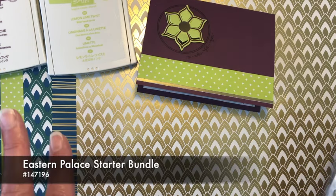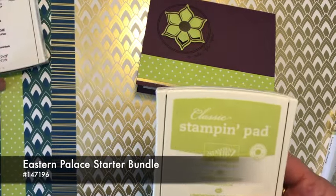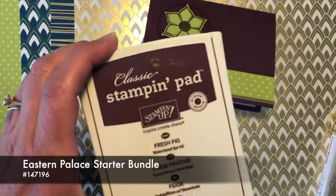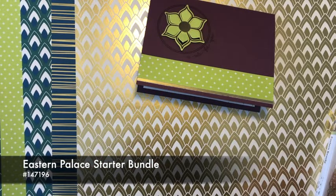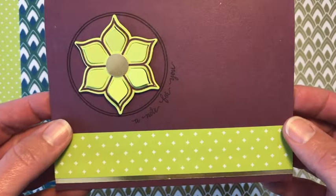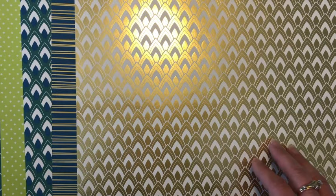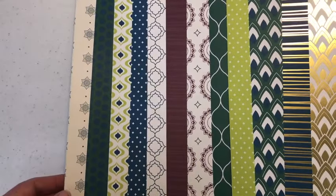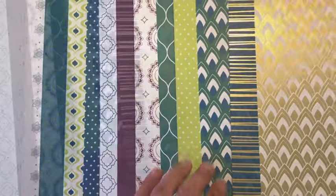The first bundle is called a starter bundle. It's got the stamp set, the stickers, and three new in-colors: Lemon Lime Twist, Fresh Fig, and Tranquil Tide. So you'll get your hands on some new in-colors a little bit early. This card that I did here shows the Lemon Lime Twist with the Fresh Fig, just a little bit of gold foil paper on there too. You also get some designer paper with that starter bundle. These are all 12 by 12, and these last two have some foil just the way the light is reflecting.